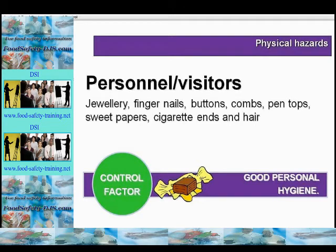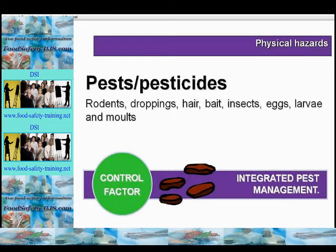Control here would be good personal hygiene and training. Physical hazards could also come from pests and pesticides, such as rodents, droppings, hair, bait, insects, eggs, larvae and nymphal molts. Control here would be the use of a good integrated pest management system, which will be covered in a later lecture.